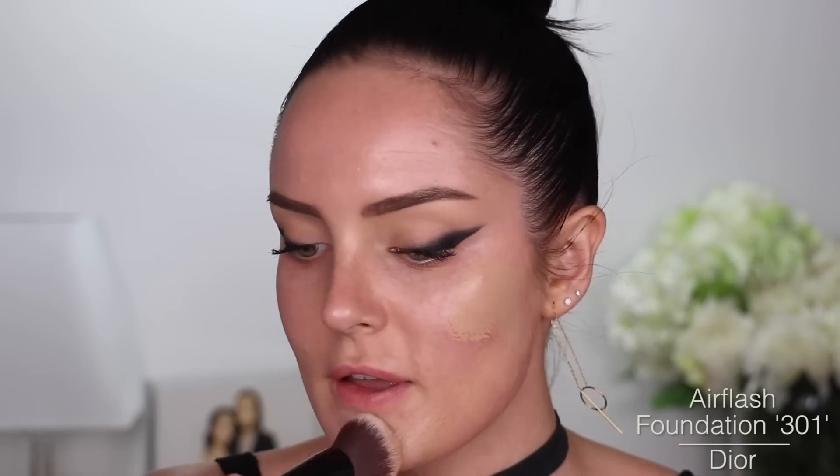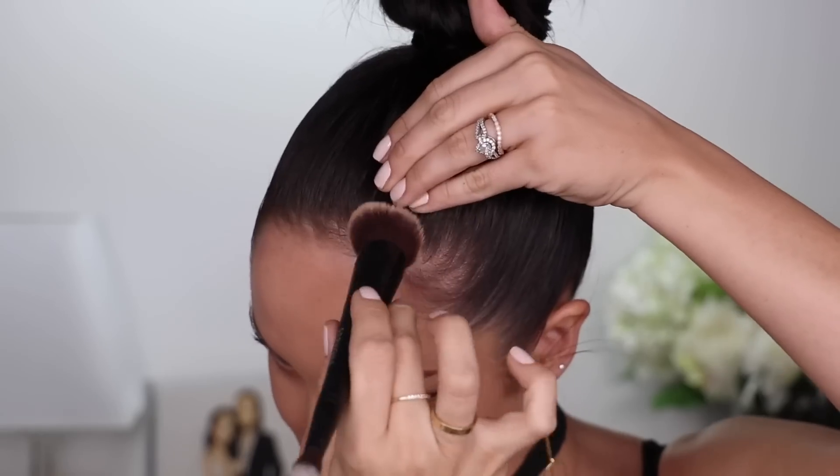The Dior Air Flash Foundation is really awesome — you can spray it directly on your face, but it will get everywhere and I don't like the idea of inhaling it. So I actually spray it straight onto the brush or onto the back of my hand. Make sure you shake it really well, then take your brush and start stippling it all over. You can really see the glow coming out from that. I almost went over my eyeliner! My hair is up, so I do have to work it into the hairline a little bit.